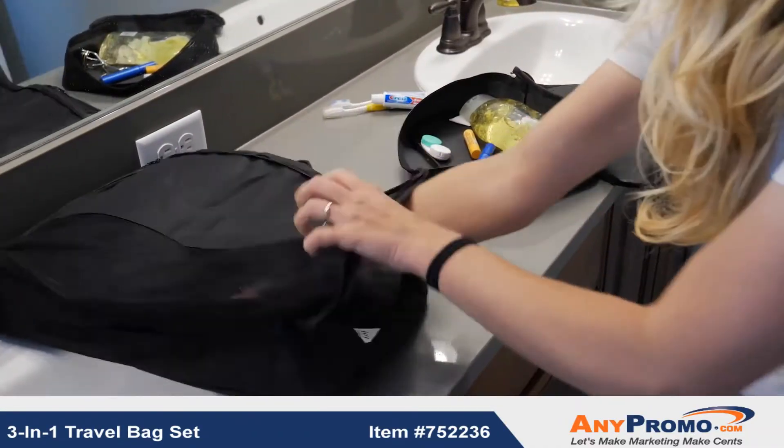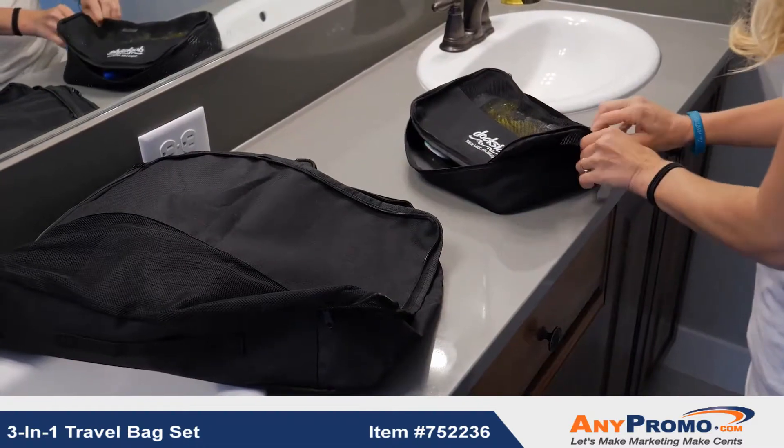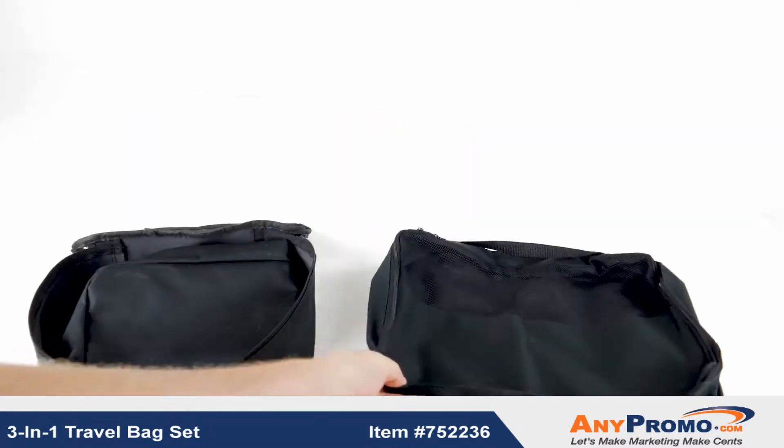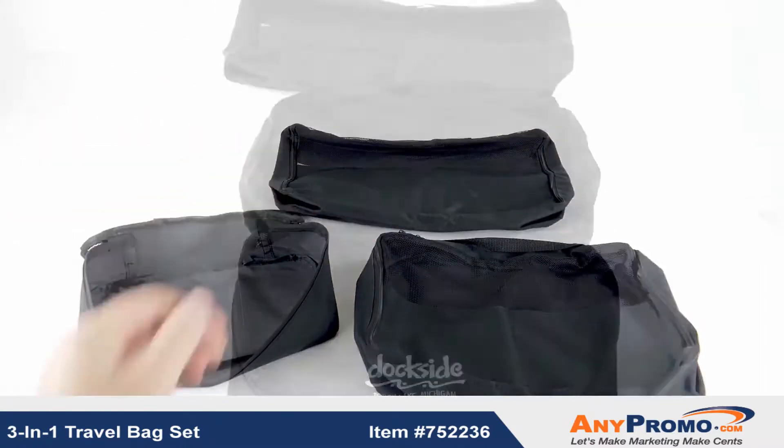When you travel with our 3-in-1 travel bag set, you've got room for everything you need. This set includes three bags in three different sizes with your logo printed on the small bag.